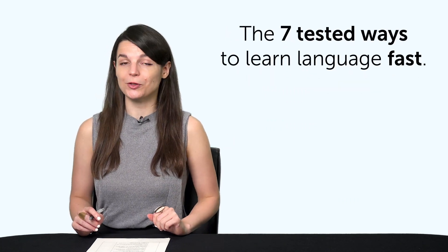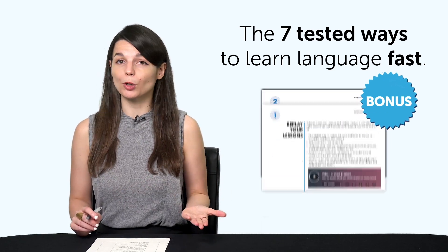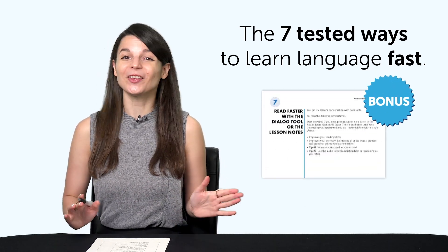Second, the seven tested ways to learn language fast. With this bonus eBook, you'll learn how to use our learning system to speak better, remember more words, and improve fast. Download it for free right now.